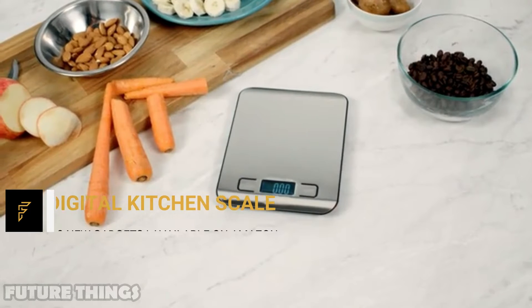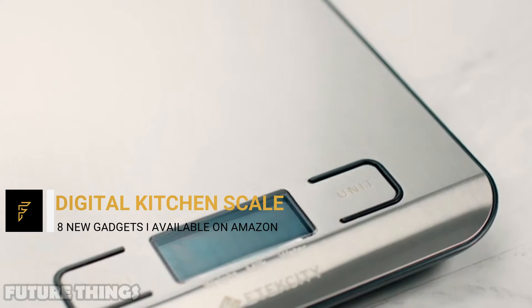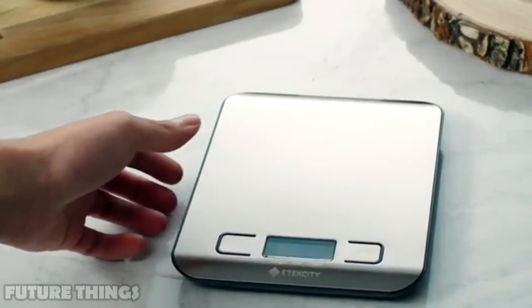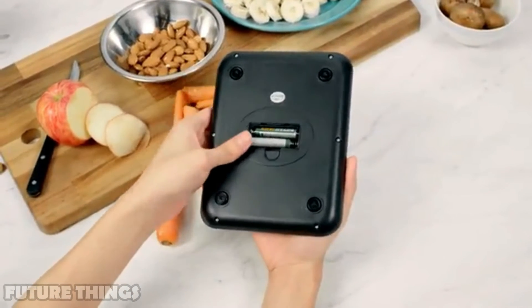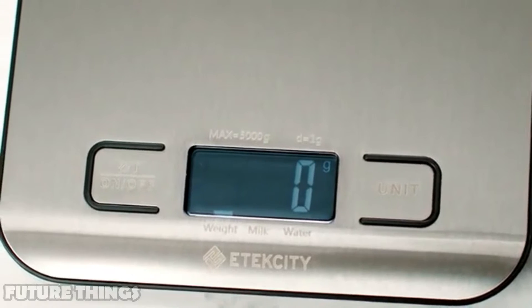Digital kitchen scale — the golden standard for measurement. Slim and compact, it's easy to store and adds a modern touch to your kitchen. The scale can weigh anything up to 11 pounds, making it the perfect kitchen device for your cooking needs. It runs on triple-A batteries and has a sleek blue LCD display.